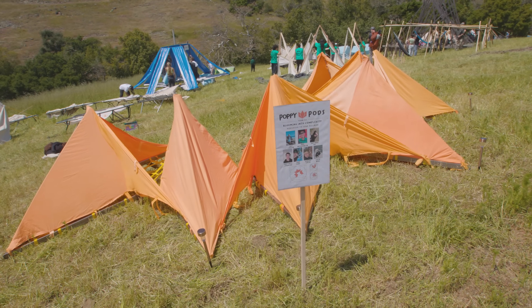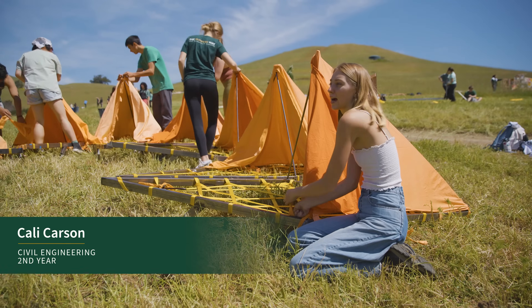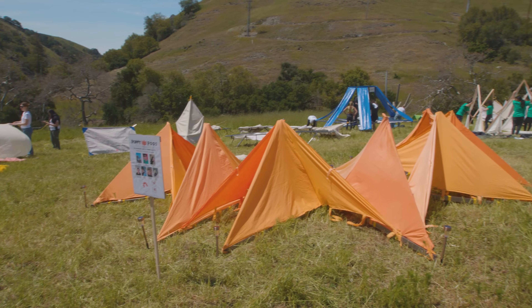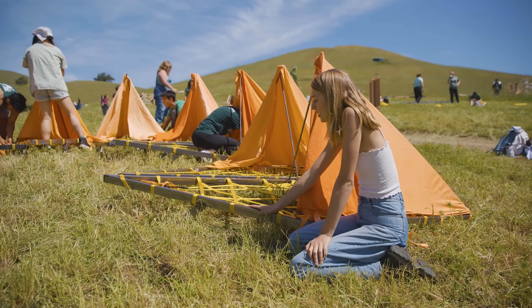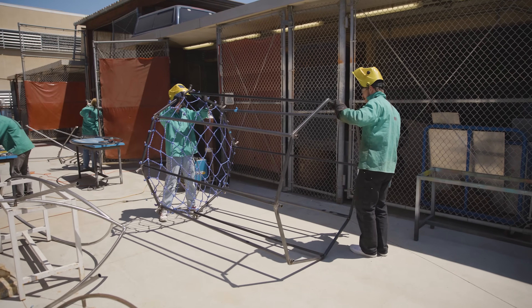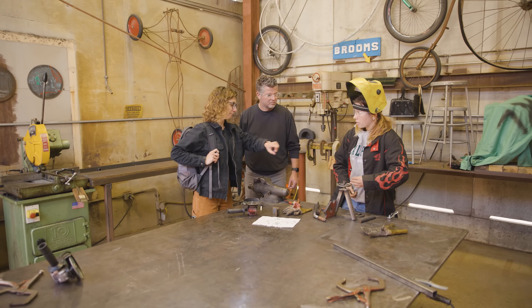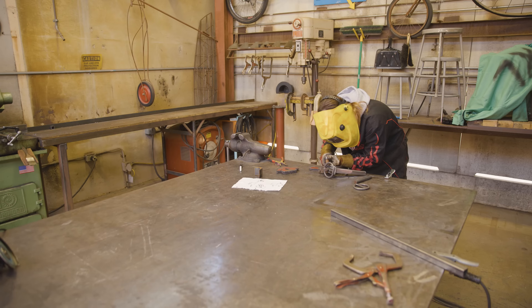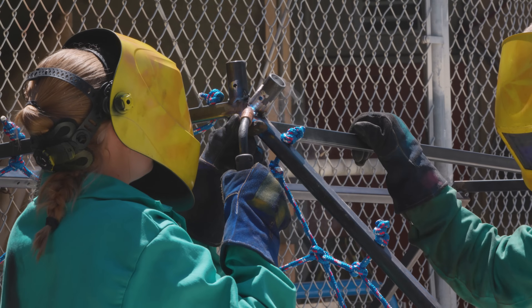Our design is called the Poppy Pods. We got secondhand fabric and dyed it all, so they're all like slightly different shades. We've learned how to weld so we could make the frame. We have a whole team of students and professionals that work out of a support shop — they give us all kinds of advice on how to build whatever we're gonna build. We actually got metalworking training in the last few weeks, and we use the wood shop to cut down all our bamboo.